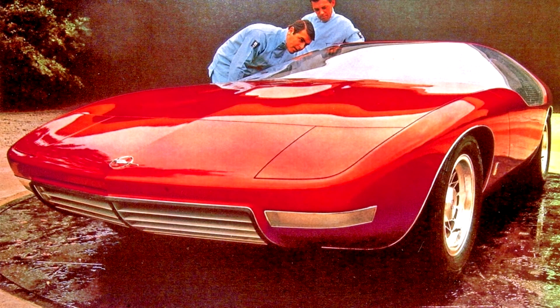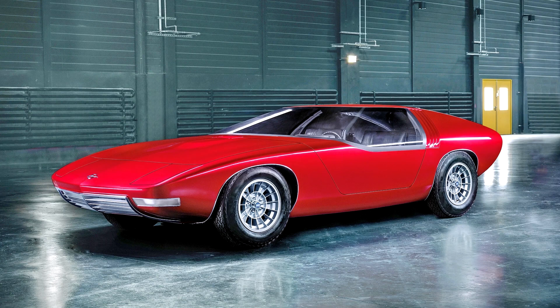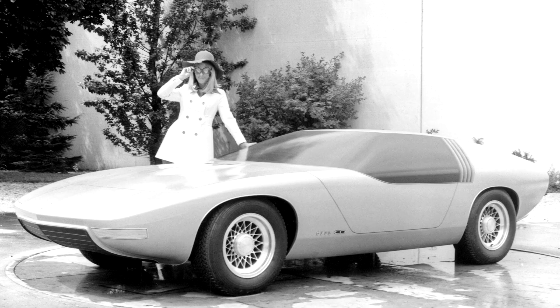The Bitter CD was positioned as an exclusive Grand Tourer, as indicated by its price — at the start of sales it was DM 58,400 — and its limited circulation: only 395 coupes were created in seven full years of production. After the CD, Bitter built other models, but that is a reason for a separate story. Let's just note that now Bitter is essentially a tuning studio that specializes in Opel cars. As for the original CD concept, the car is still alive today and occasionally appears at events where Opel participates.